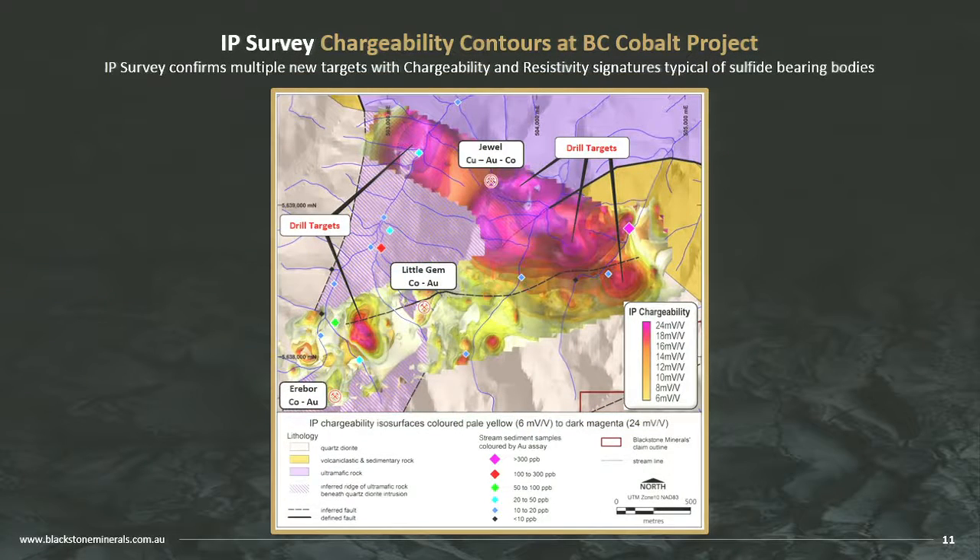The IP results confirmed what we always knew: that the contact between the granodiorite and ultramafic is where we need to be. We knew there was potential for an intrusion in the system, and it looks like we found it. The IP anomaly across the Dual area is over 1.5 kilometres long — that's a sulphide-bearing system, and we have very good indications of metal associated with it. Down near Little Gem and Erebor, there's also a target that could fit around 10 million tonnes. There's a good chance that the high grade at Little Gem and Erebor may be associated with that IP anomaly.